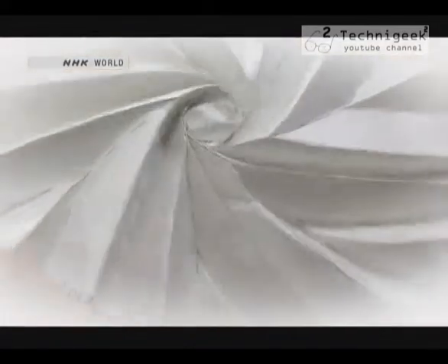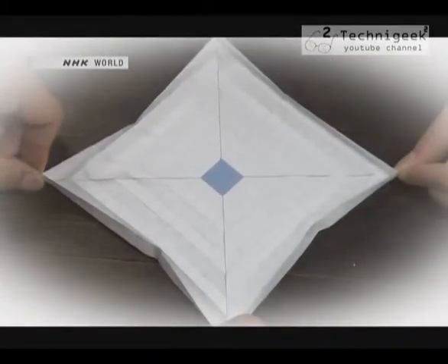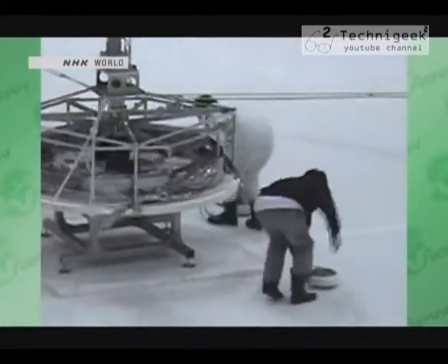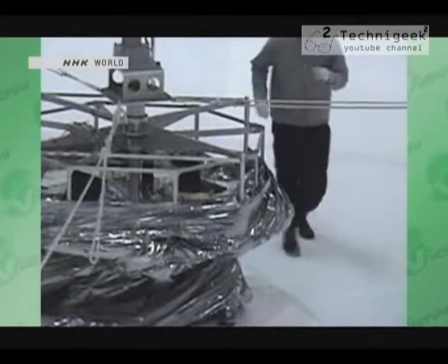Think of the countless times that the project team folded and unfolded origami models of the sail before finally arriving at the square shape — the use of origami gives this solution a certain unique Japanese flavor. And apparently they also rented an ice skating rink in the middle of the night to test the unfurling during the development process, because the sail rotates as it unfurls and they needed the low friction surface of the ice rink.